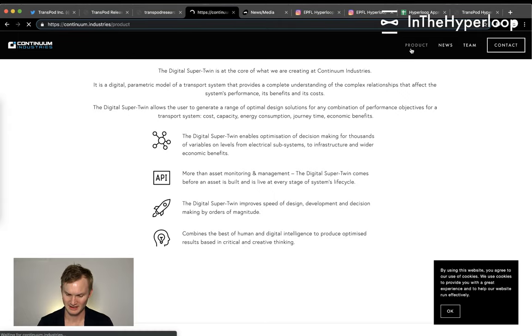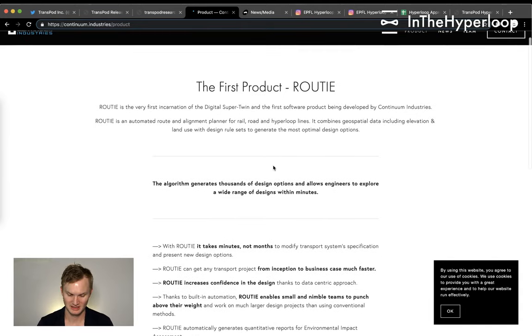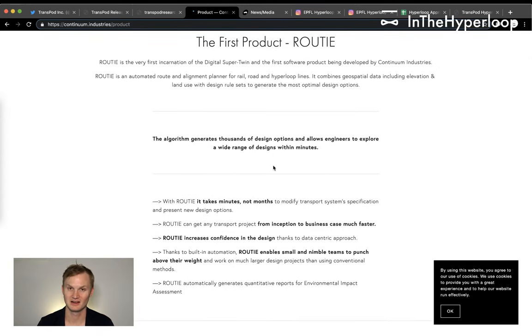Under this product is another product: Rowdy, the first incarnation of the Digital Super Twin and the first software produced by Continuum. Rowdy is an automated route and alignment planner for road, rail, and Hyperloop. It combines geospatial data, including elevation and land use, and generates the most optimal design options.